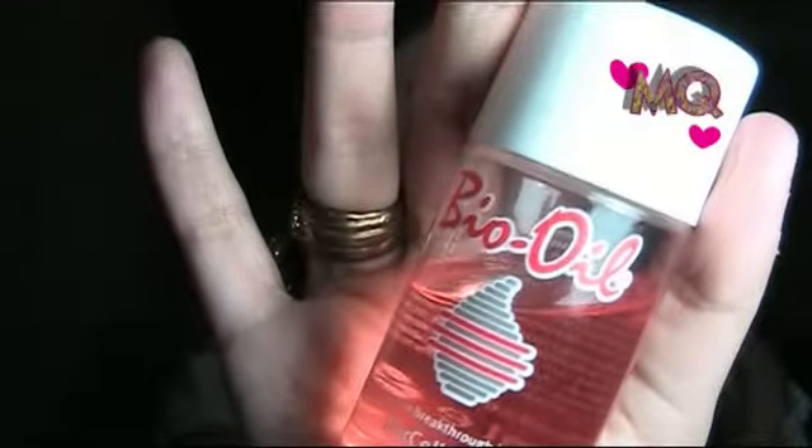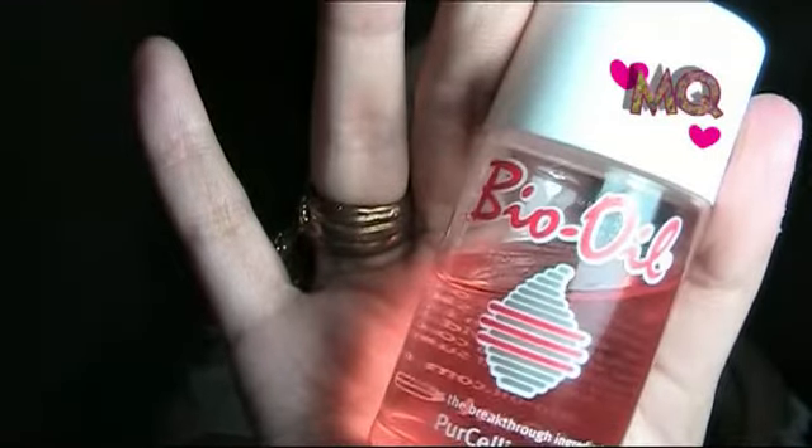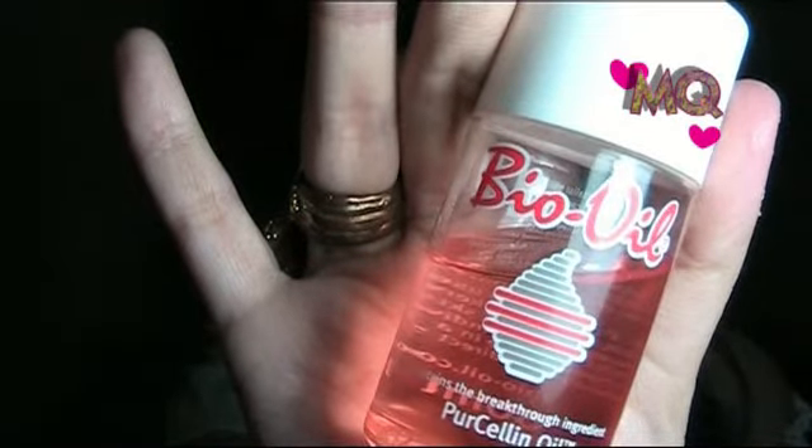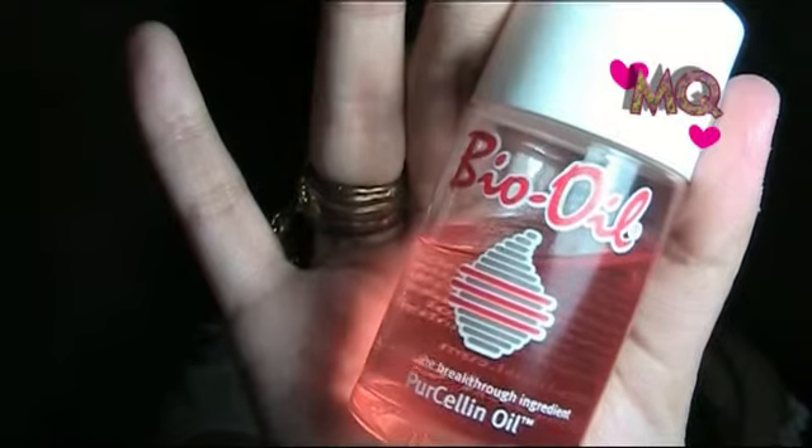For nighttime, I love a moisturizer that's a little thicker and more concentrated. My favorite night moisturizer is the Bio Oil Pure Saline Oil. It has so many benefits — for scars, stretch marks, uneven skin tone, aging skin, and dehydrated skin. It's very moisturizing and my skin feels so soft in the mornings.